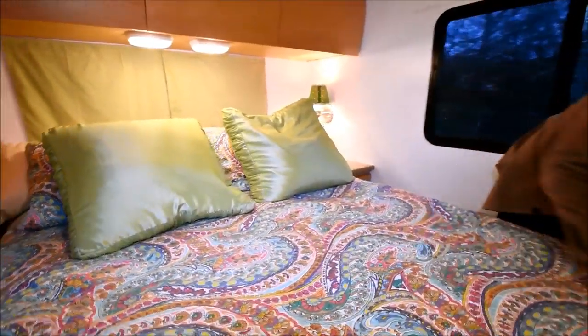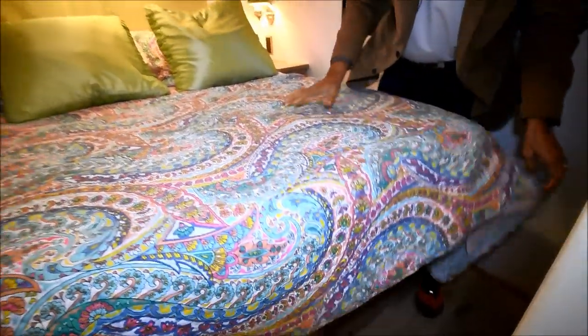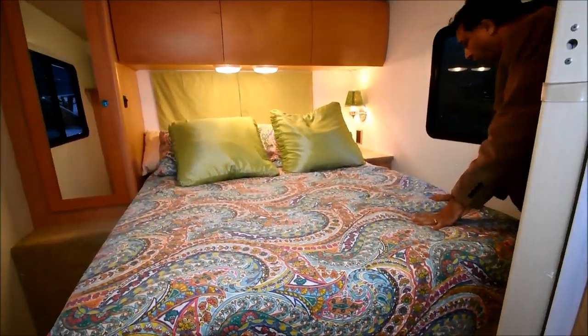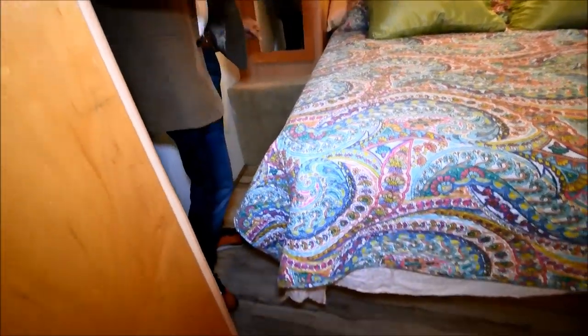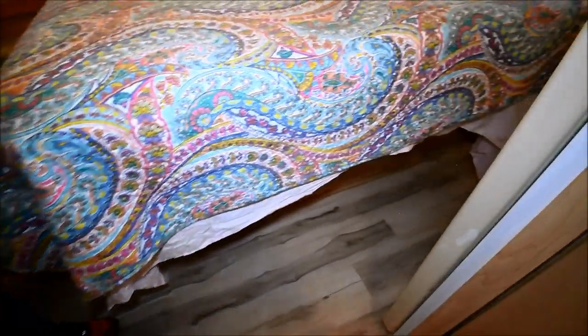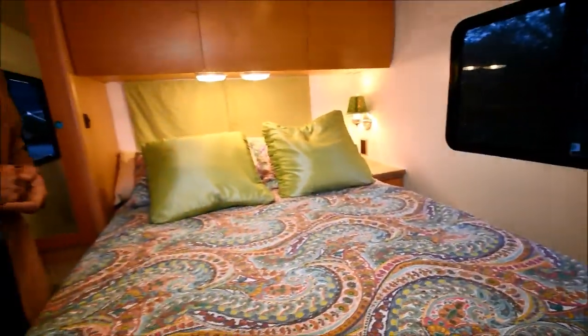They've upgraded the bed from factory. Hardwood floor goes throughout the bedroom area. All the walls have been painted white — I think it gives a really home look. What do you think, Nicole? It is neat.